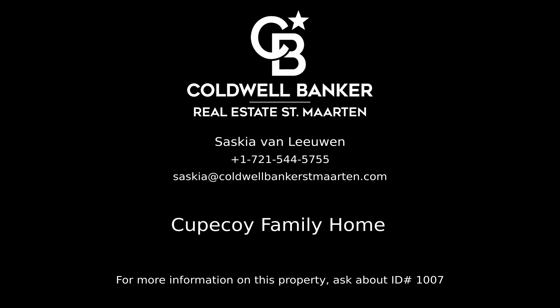Contact Saskia Van Leeuwen, your Coldwell Banker real estate professional in St. Martin, for more information on this.